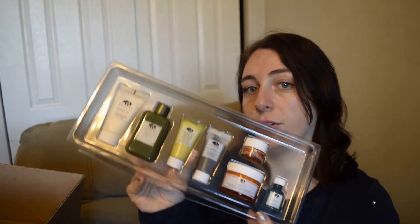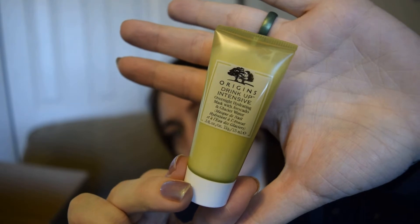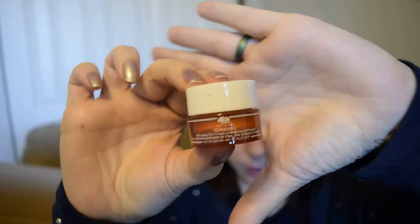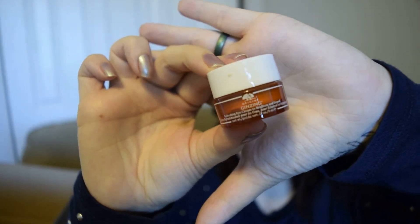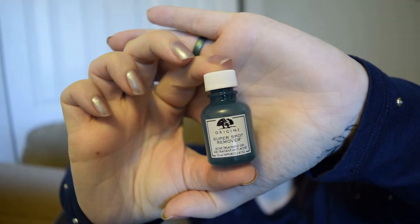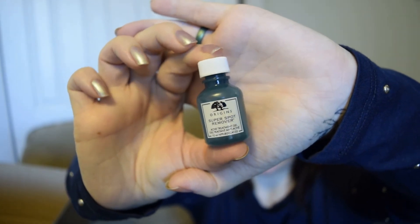And then there is some new stuff. It has the Drink Up Intensive Overnight Hydrating Mask with avocado and glacier water, and the Clear Improvement Active Charcoal Mask to clear pores. I also got the Ginzing eye cream, which is one of my favorite eye creams of all time — it makes you look so much younger, highly recommend it. And the last thing is the Super Spot Remover, which I've tried in the past and it did work — really good for acne as a spot treatment.